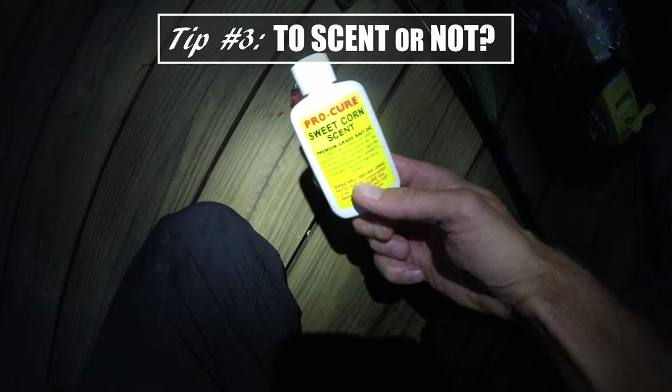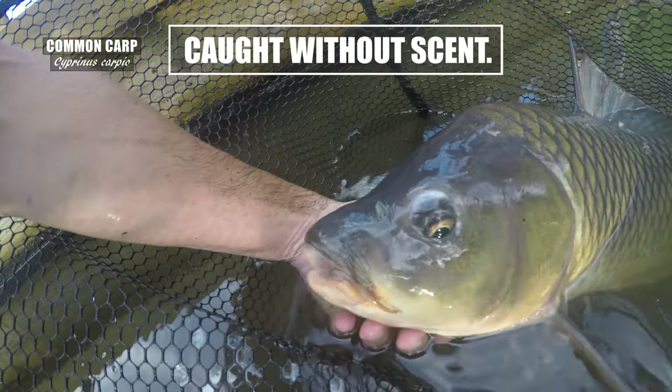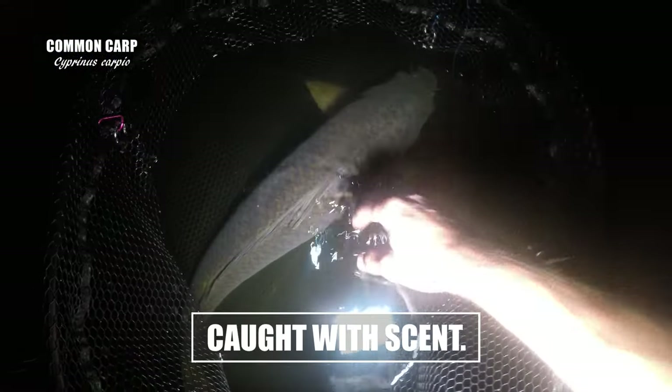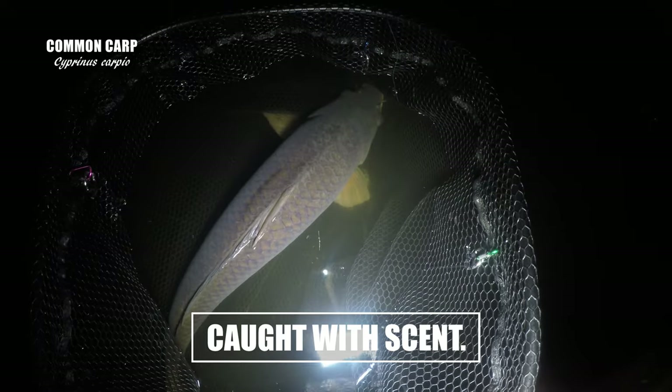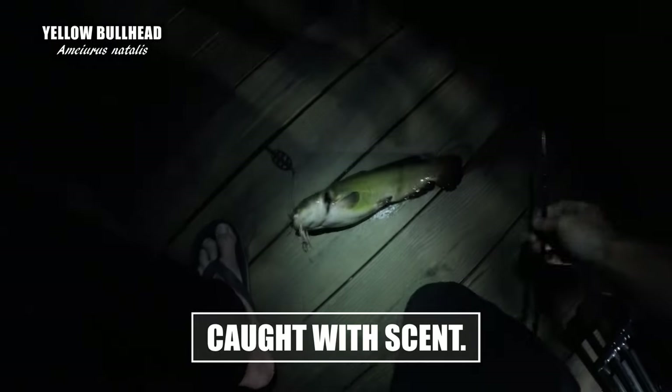So, is scent worth it? Well, I landed big carp with and without scent. But I will say that I definitely landed more species of fishes as well as more fish in general with scent on. Though my data is very limited to only this season, I'll probably stick with scent from now on.